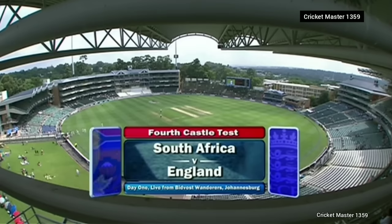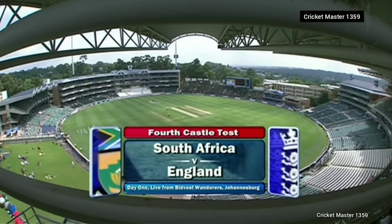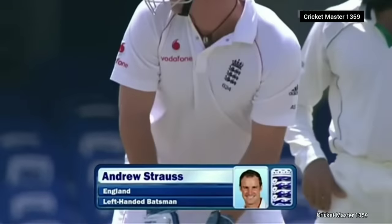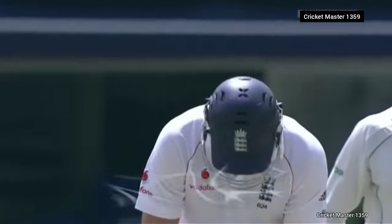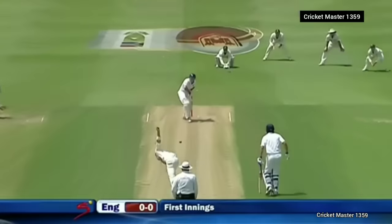South Africa versus England, it's the fourth Castle Test match, day number one, live from the Bullring in Johannesburg. Andrew Strauss faces the first ball, having decided to bat, against Dale Steyn.